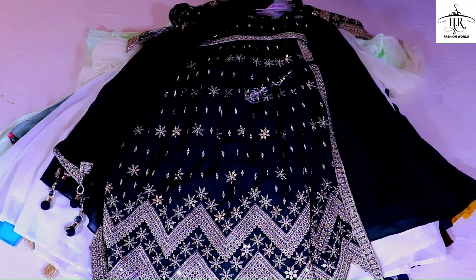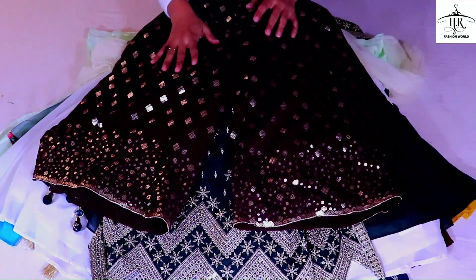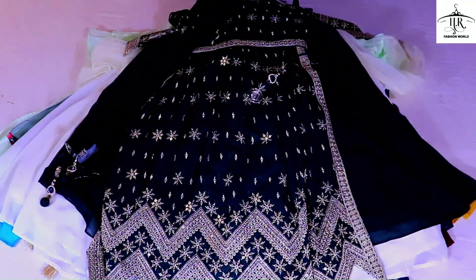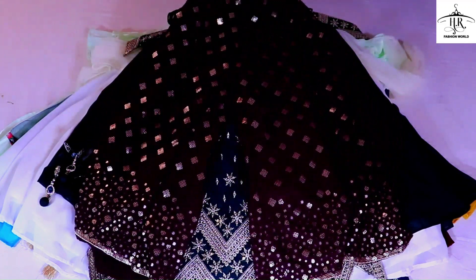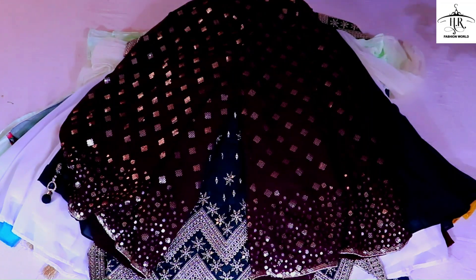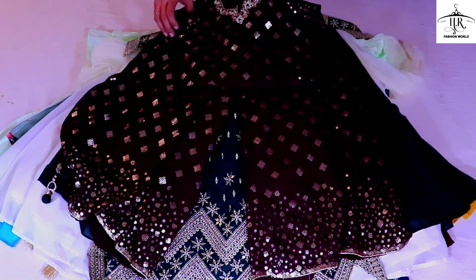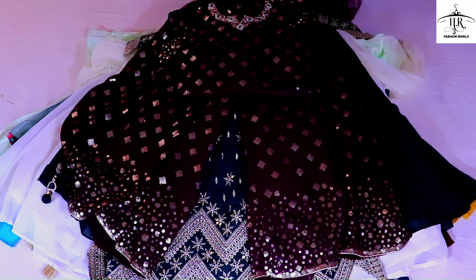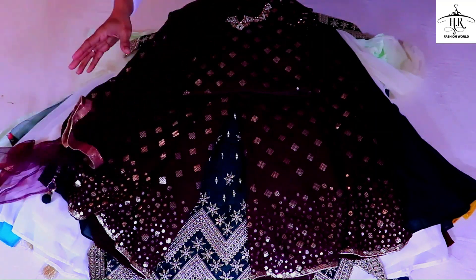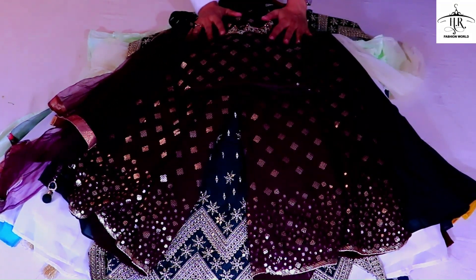This will be a plaza or jumpsuit according to you — it is a different pattern. It is a plaza with a neil bottom. It has heavy work. Both the front and back sides are the same. It is a crop top with a shoulder style. There are slips in the back if you want to use them. It is a great piece. This is a stall. This is our special variety today — you can wear it with a plaza at a ladies' mehndi function.